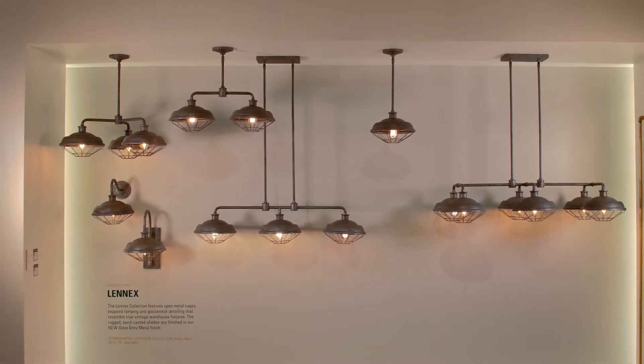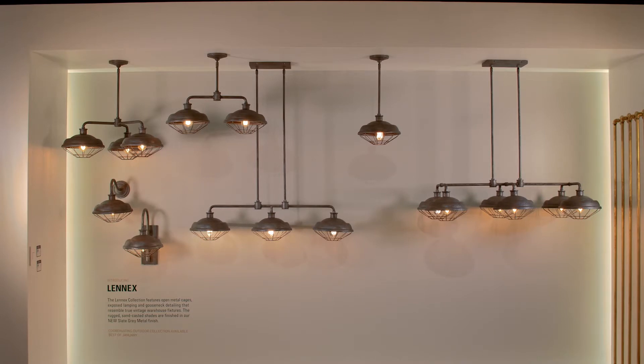In addition, both one-light Lennox wall lanterns are wet-rated and can be used outdoors as well as indoors.